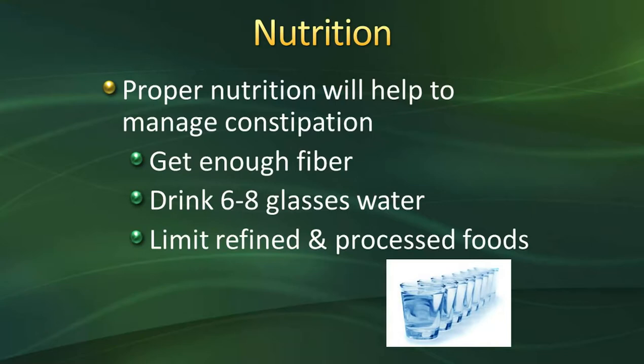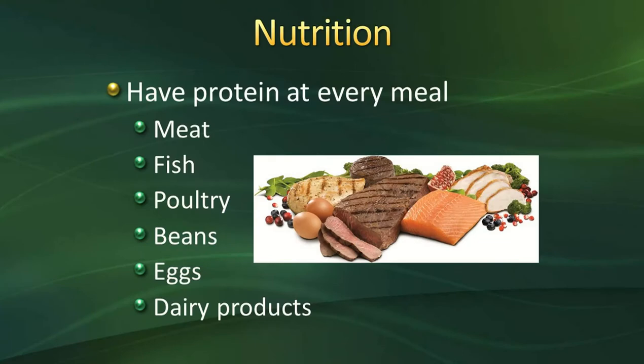Proper nutrition after surgery helps with both the healing process and preventing constipation, which can be caused by anesthesia and narcotics used for pain management. It's important to get enough fiber and fluids — drink six to eight glasses of water a day. Daily fiber recommendations are in your binder. Limit refined and processed foods such as pizza, fast food, bacon, fries, and deli meats, as these contribute to constipation. Having protein with each meal — from meat, fish, poultry, beans, eggs, dairy, nuts and seeds, or Greek yogurt — is very beneficial to your healing process.